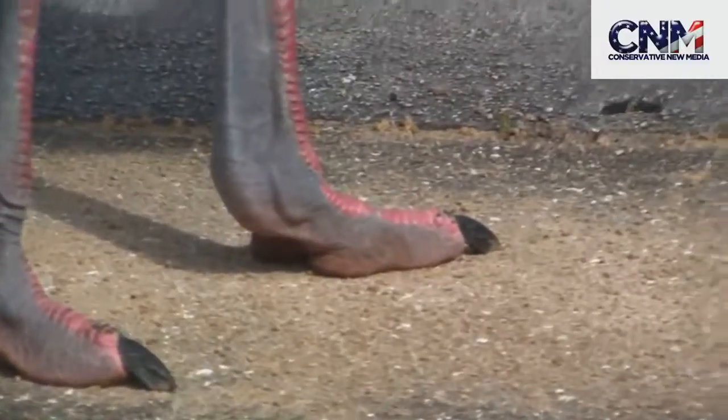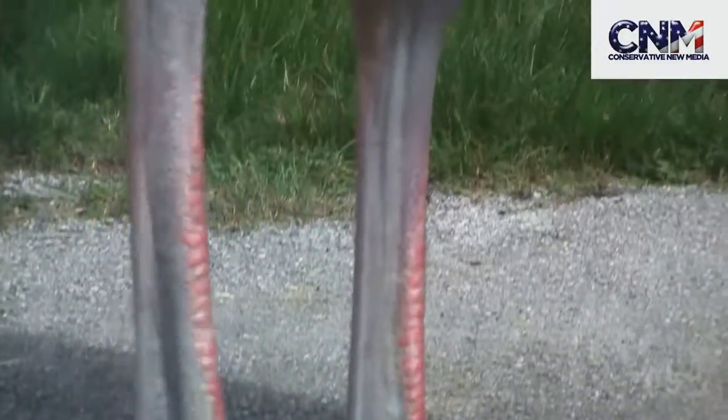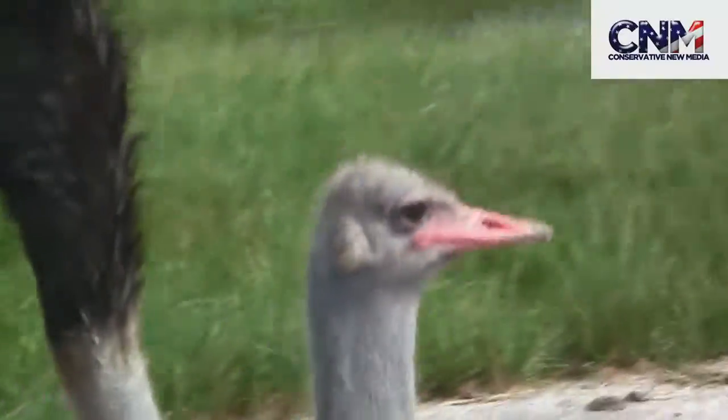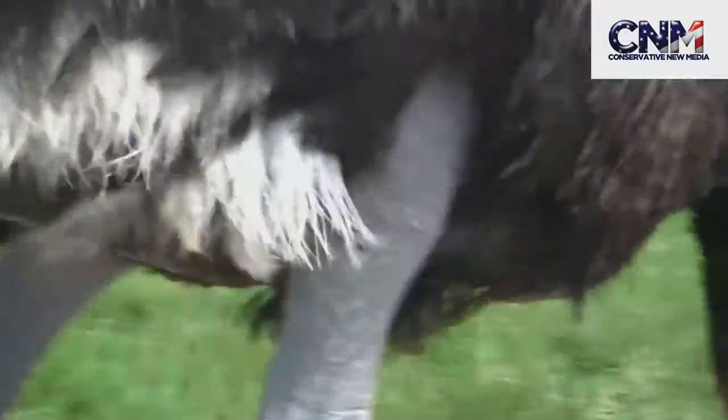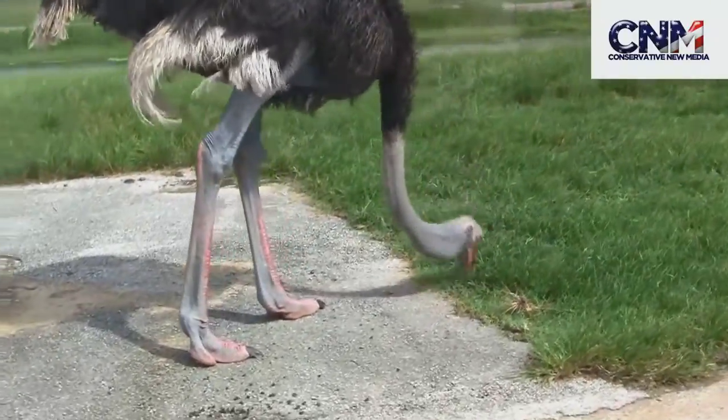Coloration — I mean seriously, if you didn't know anything and I'm just like, oh yeah, what kind of legs are these? You'd say, what? That might be a dinosaur. I think you could say that. Look at him — where are you going, bro? Look how funny he's walking. Where's he going?